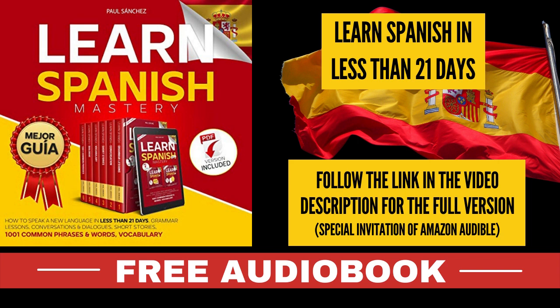If your answer is yes to any of these questions, then keep reading. The traditional method used to teach Spanish doesn't work — if it did, you won't be reading this. Those methods focus on the wrong things. In this special bundle, Paul Sanchez uses cutting-edge language learning techniques and guides you on the path to Spanish literacy by immersing you in the language in a way that actually forces you to learn and use it in real life conversations.